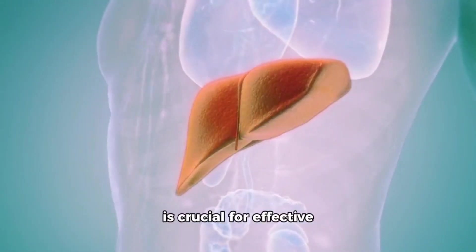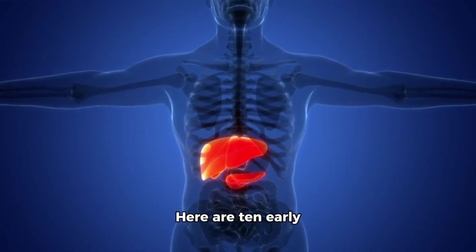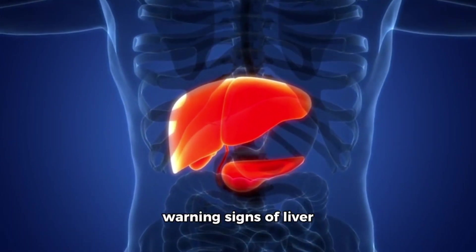Detecting liver damage early is crucial for effective treatment and prevention of further complications. Here are 10 early warning signs of liver damage to watch out for.